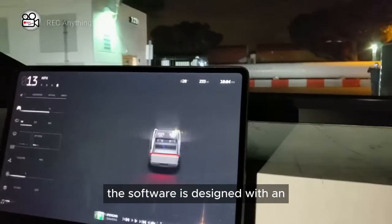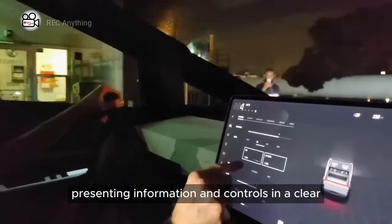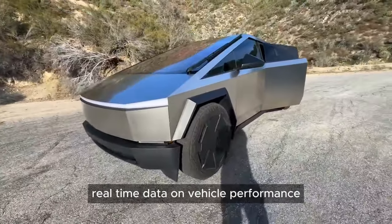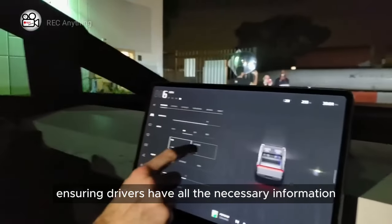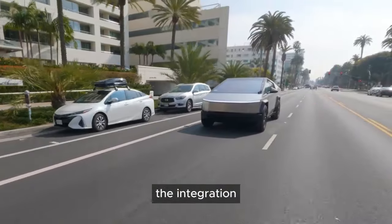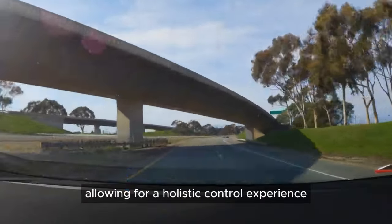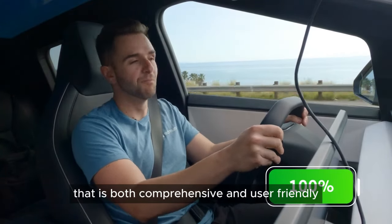The software is designed with an understanding of the driver's needs, presenting information and controls in a clear, accessible manner. Real-time data on vehicle performance, energy consumption, and navigation are elegantly displayed, ensuring drivers have all the necessary information at their fingertips. The integration extends to the vehicle's environmental controls, entertainment system, and security features, allowing for a holistic control experience that is both comprehensive and user-friendly.